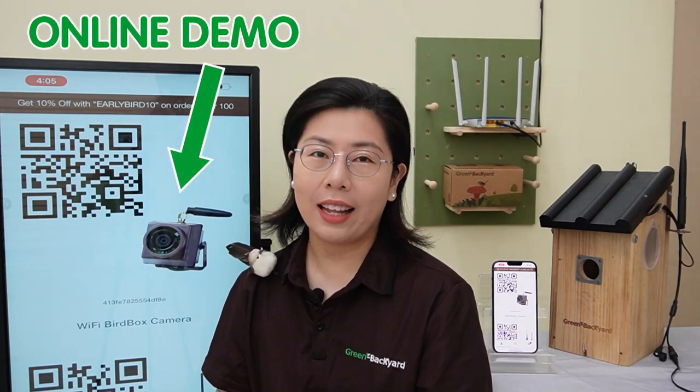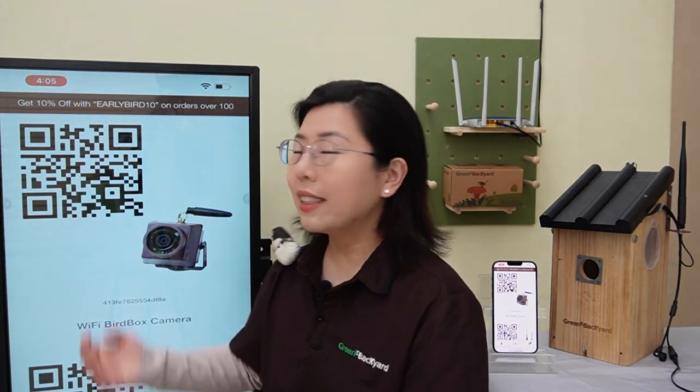But don't just take our word for it — you can experience the magic firsthand with our online demo. Just go to our Green Backyard website. Under live video, you can scan the QR code near the BirdBox camera to test the live video feed directly from your smartphone or tablet. It is a window into the fascinating world of birds, and no commitment necessary.